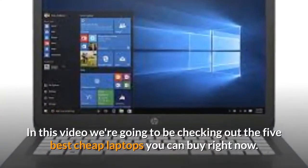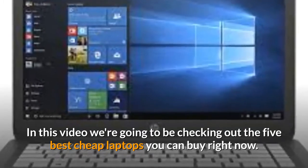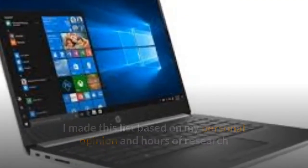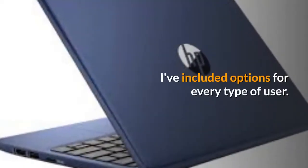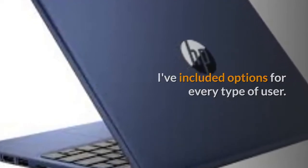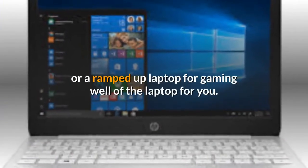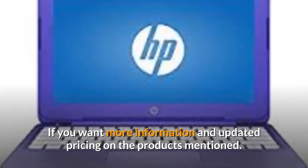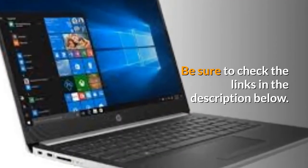Hey guys, in this video we're going to be checking out the five best cheap laptops you can buy right now. I made this list based on my personal opinion and hours of research, and I've listed them based on performance, features, and price. I've included options for every type of user. If you want more information and updated pricing on the products mentioned, be sure to check the links in the description below.